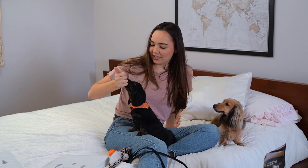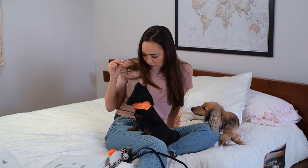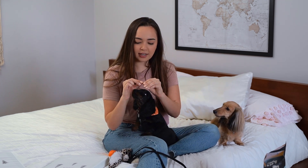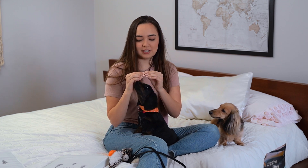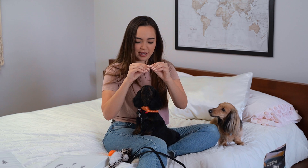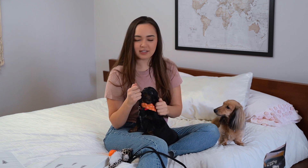Those are all the new things that we bought for Stanley. I do want to film a Q&A with him, so if you have any questions about training, him and Stella, where we got him, or literally anything to do with Stanley, leave a comment down below and I'll answer them in an upcoming video. But that's everything for today — thank you guys for watching. If you liked this video, make sure you give it a thumbs up, and I'll see you guys next time.